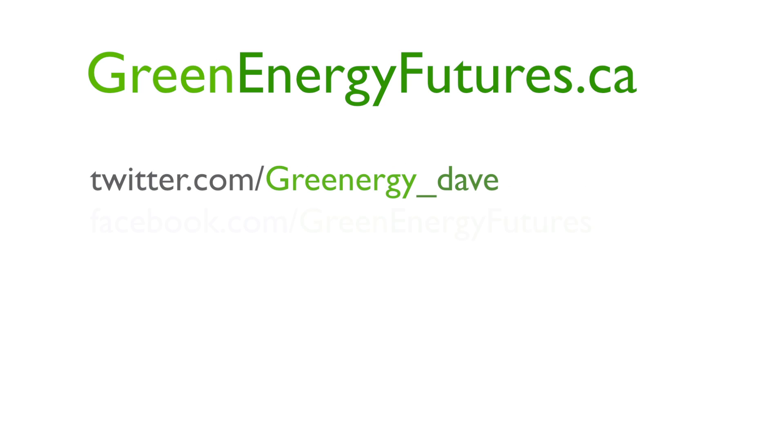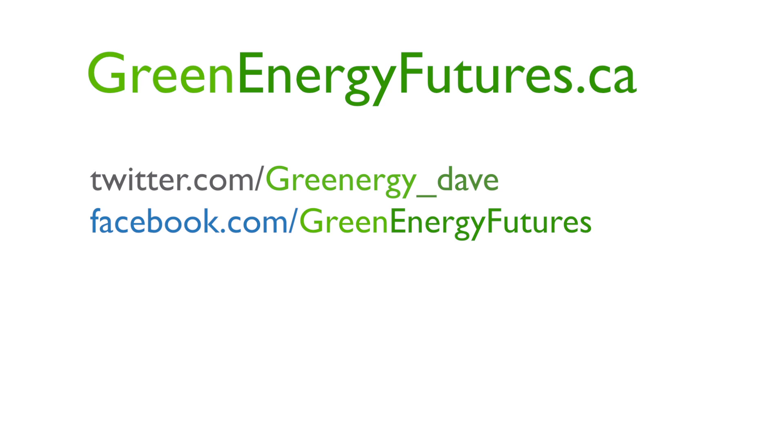For photo galleries, blogs and much more, head on over to greenenergyfutures.ca. We'd also love to hear from you on Twitter and Facebook. I'm David Dodge.